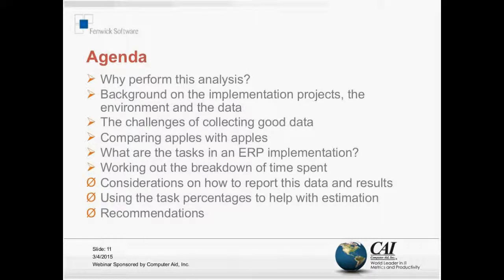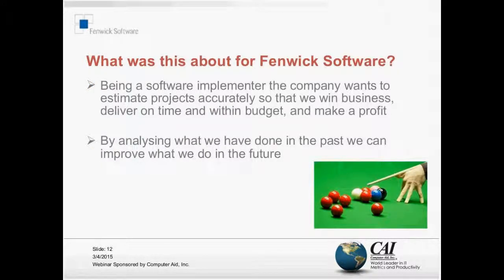What was all this about for Fenix? Being a software implementation company, we want to estimate our projects accurately, and estimating an ERP project is completely different to estimating a development project. We need to do this so we can win business, deliver on time and within budget, and make a profit so that we're here for another thirty-odd years. The way to do this is to analyze what we've done in the past and learn from that history to improve what we do in the future.